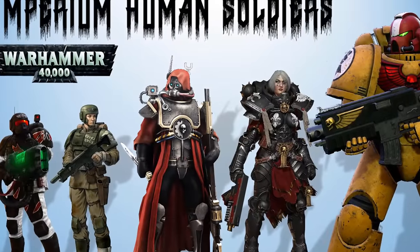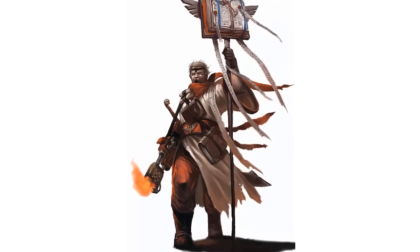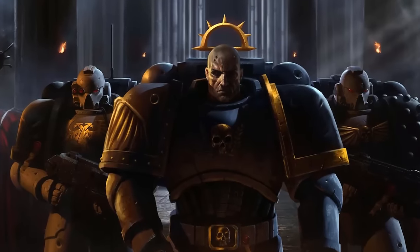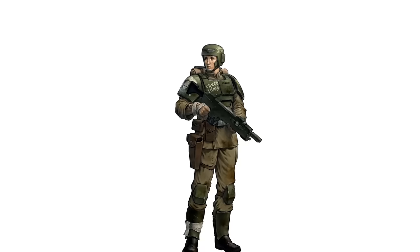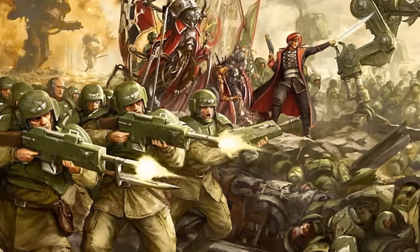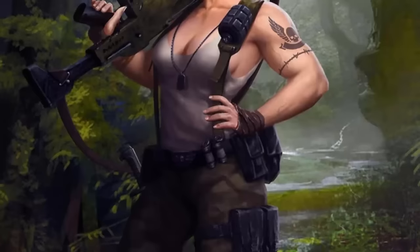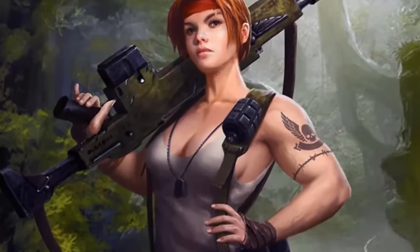In our last video we described the 12 types of Imperium soldiers, which included the likes of the voidsmen of the navy, the planetary defense forces of different worlds, the sisters of battle and silence, as well as transhumans like the space marines and the custodes. We also did a section for the Imperial Guard and now in this video we will delve deeper into the Astra Militarum, the mainstay of the Imperial Military. Out of the hundreds and thousands of different regiments, we will list out the 10 most effective and deadliest, though not in any order.